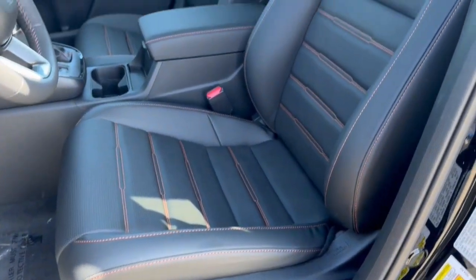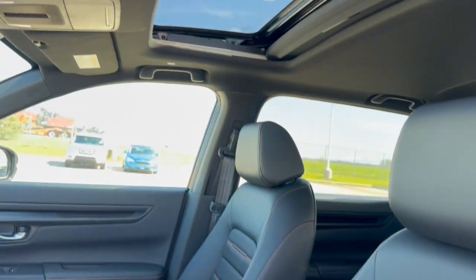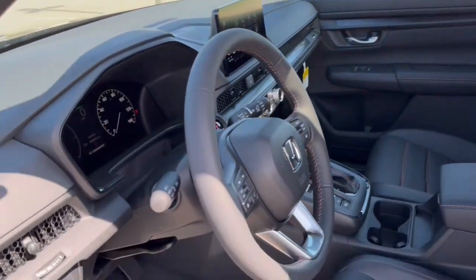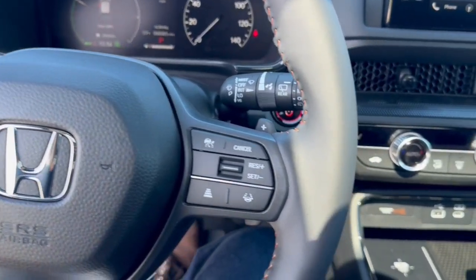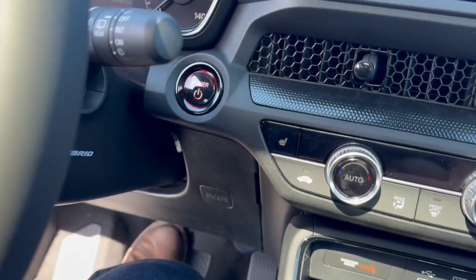Beautiful perforated black leather seating throughout, a sunroof for plenty of natural light, and a leather-wrapped steering wheel. It also has adaptive cruise control, lane departure warnings, as well as forward collision warnings.